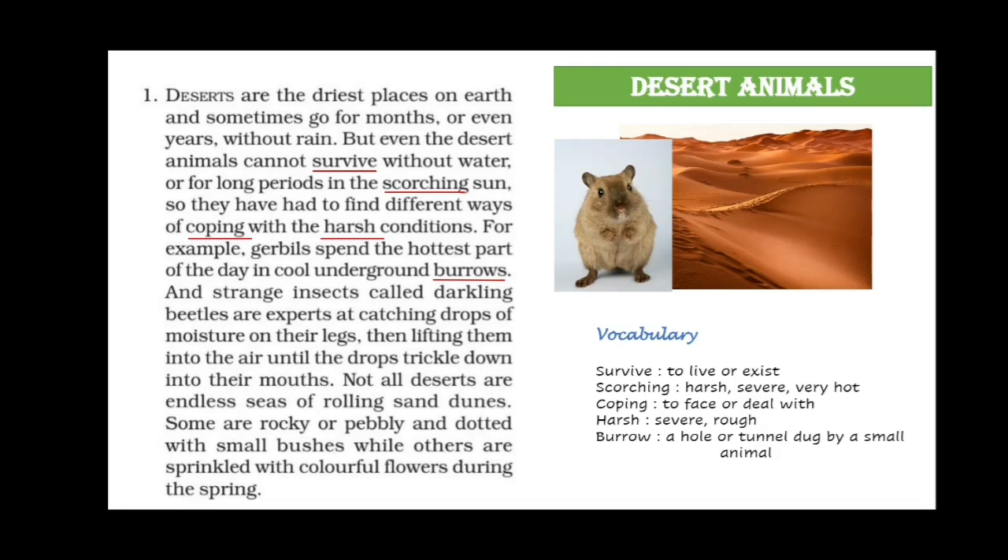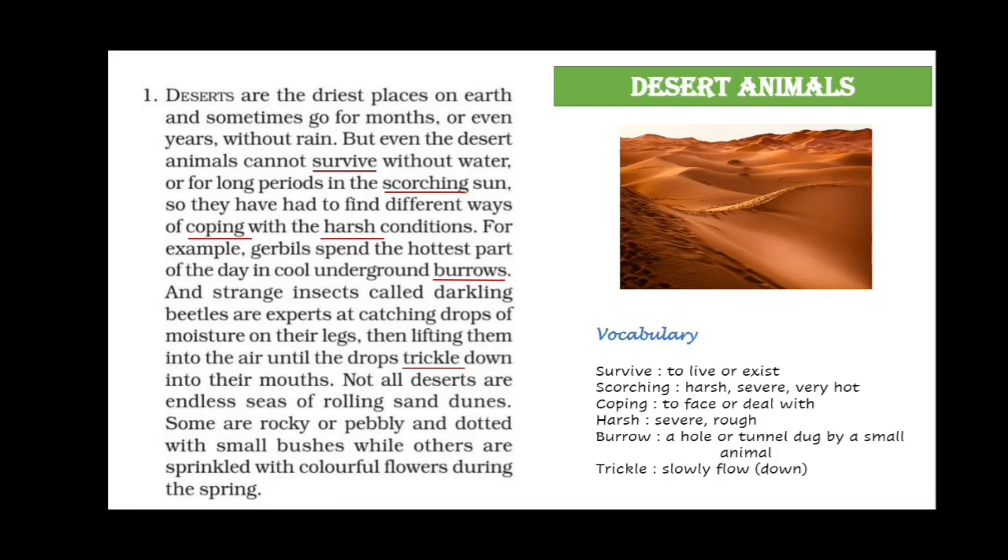Strange insects called darkling beetles are experts at catching drops of moisture on their legs. They lift their legs into the air until the drop trickles down into their mouth. So beetles catch moisture on their legs and then lift their leg in the air until the drop travels down to their mouth.